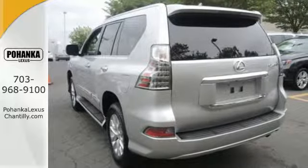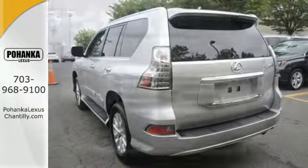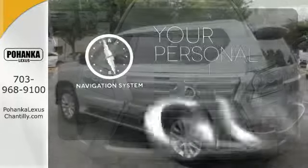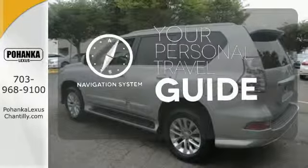It gives you heated mirrors, keyless entry, integrated garage door transmitter and climate control. It comes with a navigation system to easily guide you to your destination.